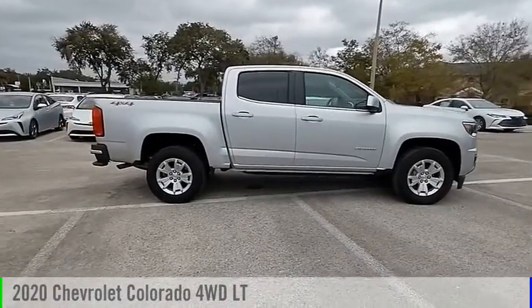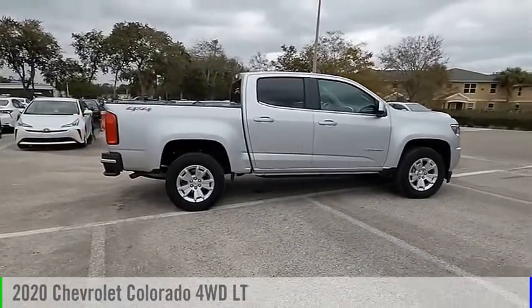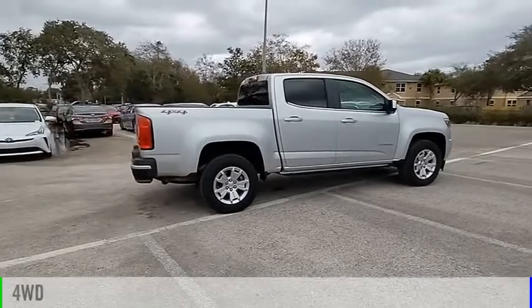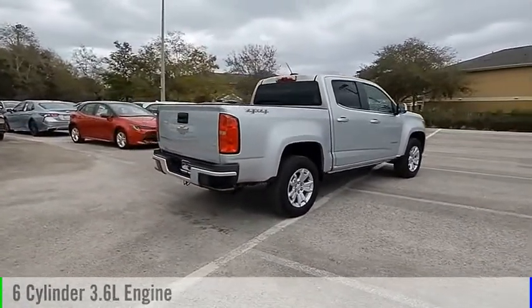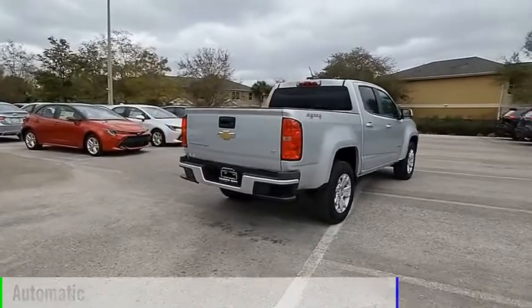Take a ride in the 2020 Colorado. This vehicle is powered by a four-wheel drive, six-cylinder, 3.6-liter engine, and comes with an automatic transmission.